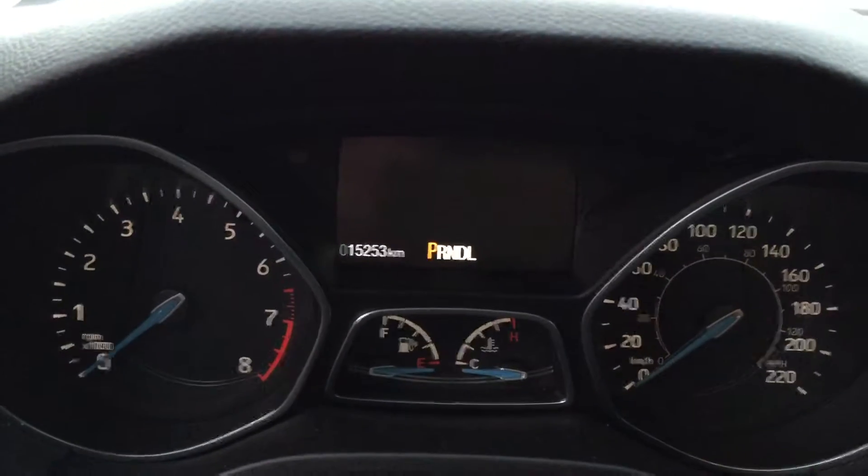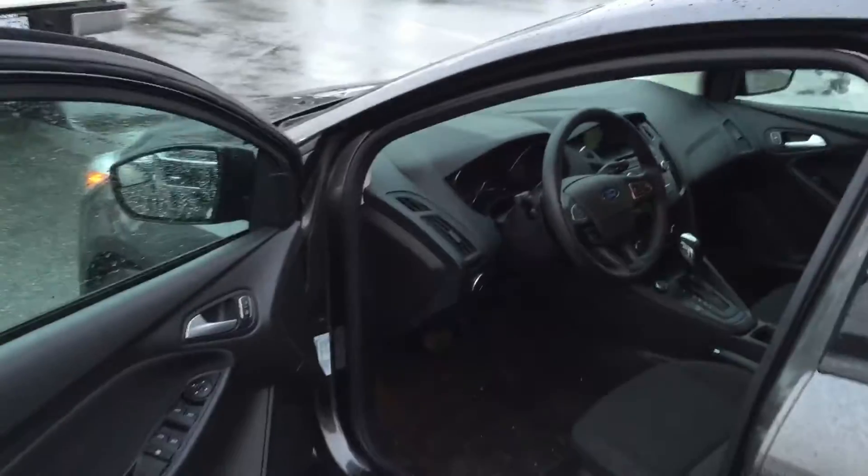This car also has remote start. You can find this little Focus at Brothers Fort Lincoln, 270 SE Marine Drive in Vancouver.